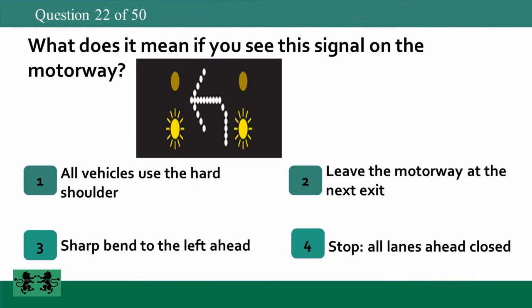What does it mean if you see this signal on the motorway? 1: all vehicles use the hard shoulder, 2: leave the motorway at the next exit, 3: sharp bend to the left ahead, 4: stop — all lanes ahead closed. The answer is 2: leave the motorway at the next exit.